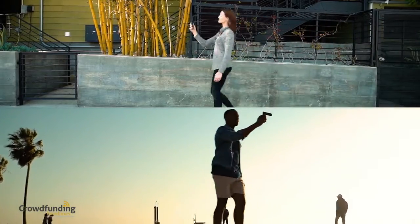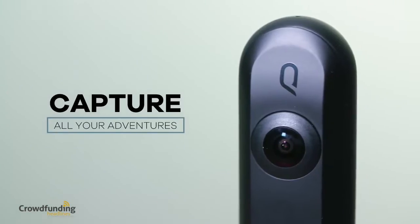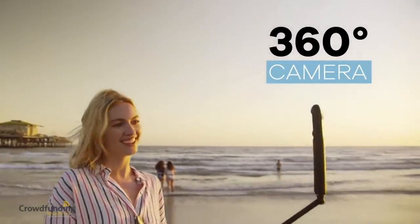We all have our own journey and choose our own path, each with a unique story to share. Capture all your adventures and more with Qoocam. Qoocam is the revolutionary 3D stereo and 360-degree camera to unleash the way you shoot.